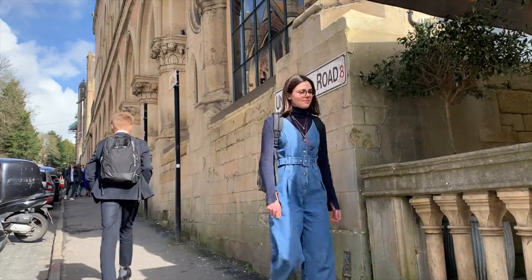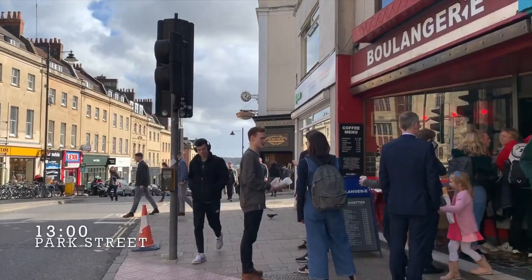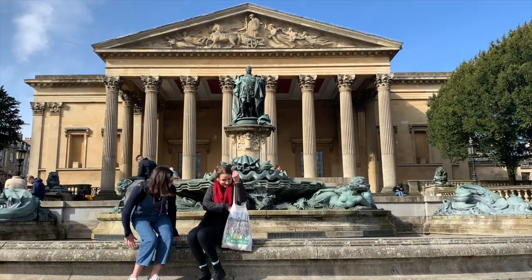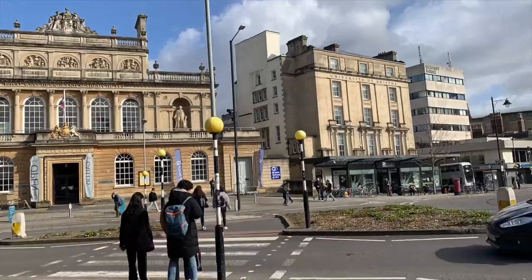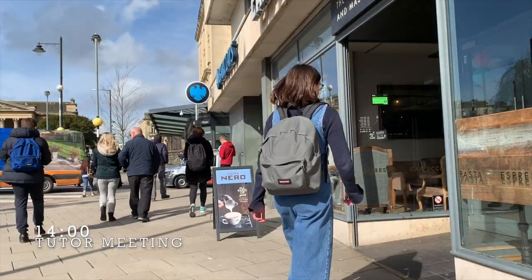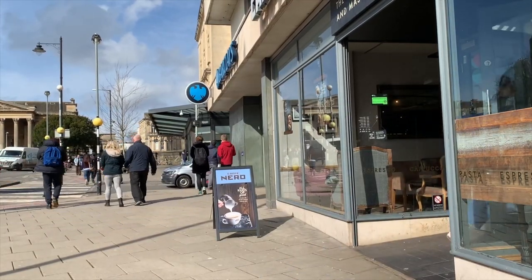The university is not located on a campus but rather its buildings are situated within the city in close proximity to each other. This allows students to be fully immersed in Bristol's brilliant culture. Student welfare is important and you'll often meet with your personal tutor to discuss your work, career ambitions and anything else that's on your mind that they might be able to help you with.